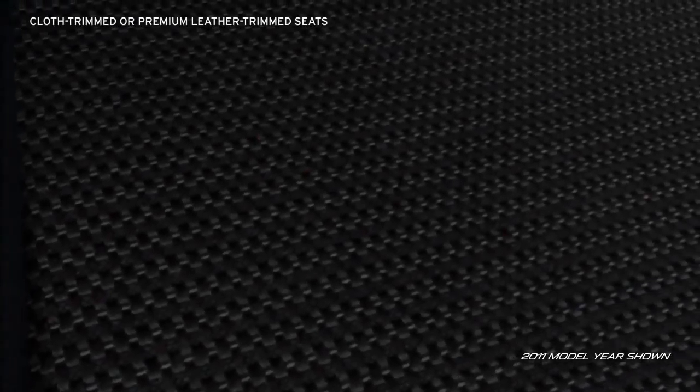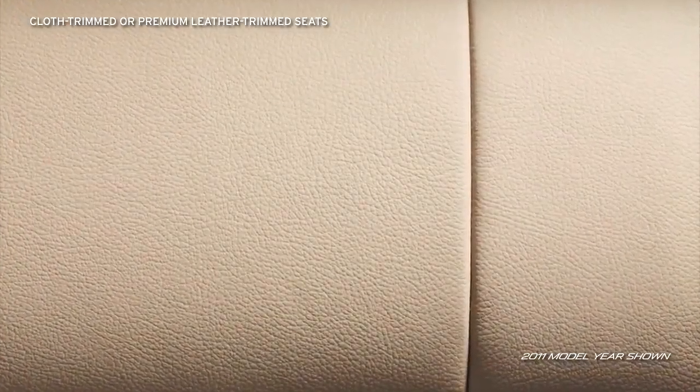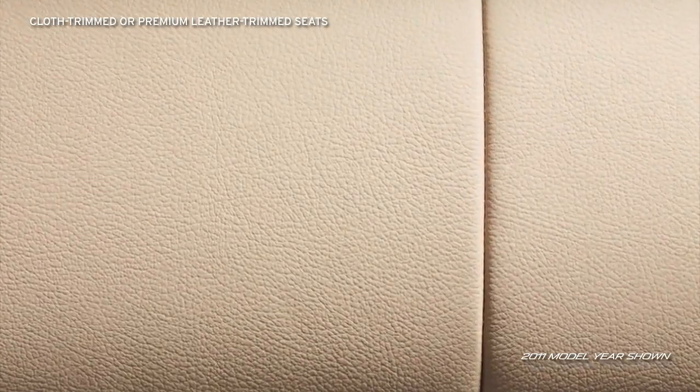The Sport Trim offers either black or two-tone black-and-dune high-quality cloth trim seats with front sport bucket seats, while the Grand Touring Trim spoils you with black-and-dune leather trim seats with double stitching and front sport bucket seats.